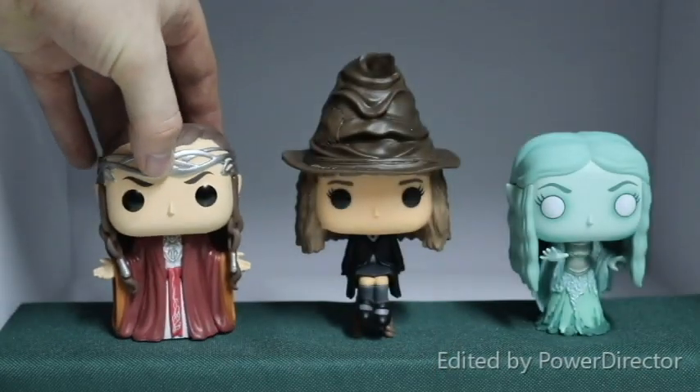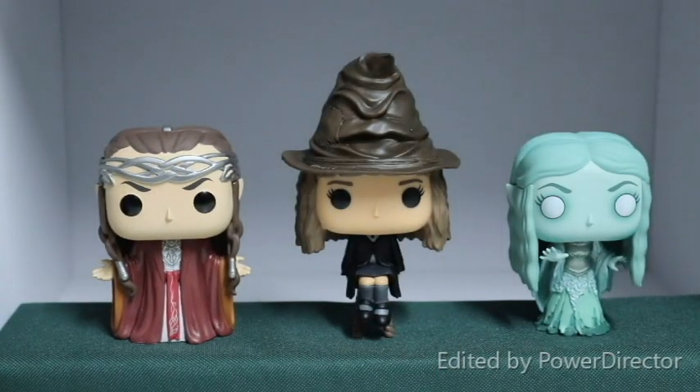A lovely pop. I couldn't find him on the Hot Topic online site — actually had to ask her to go into Hot Topic to find him for me, and thankfully there he was on the shelf.